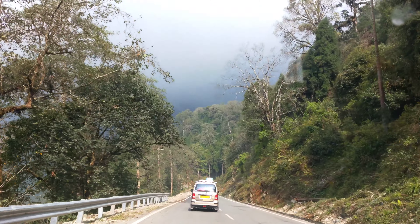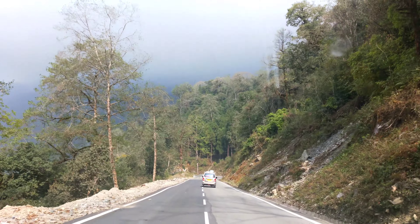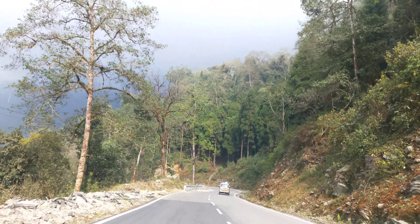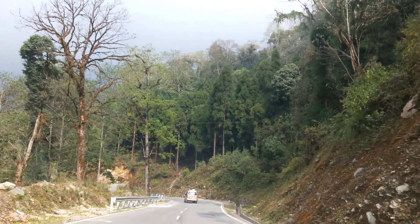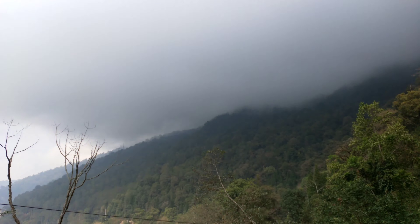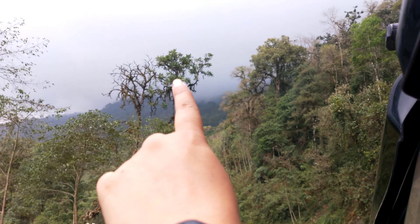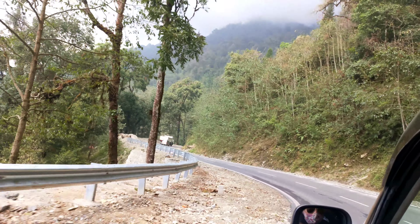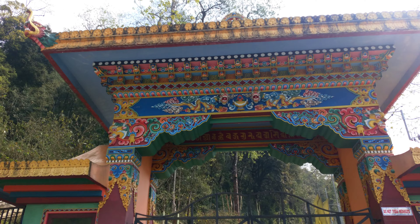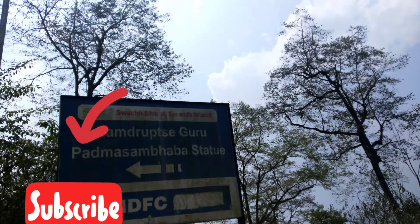Hello, my lovely friends, welcome back to yet another vlog with Nabina Yasmin. In today's vlog I'll share with you the Samdrupse Hill in Namchi. This is a hill around five kilometers away from Namchi town, located at an altitude of 2134 meters, that is 7000 feet high. So if you are a nature lover and love the greeneries, it is a must-visit place.